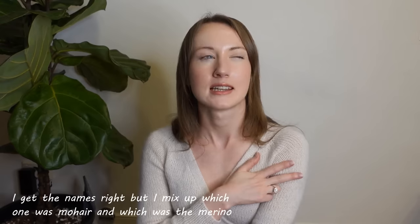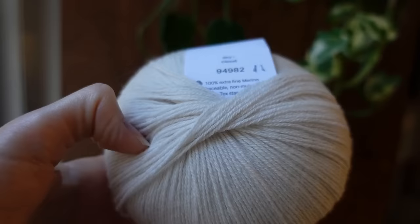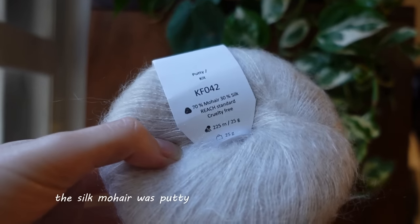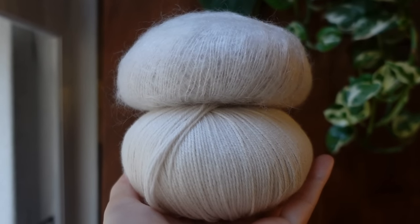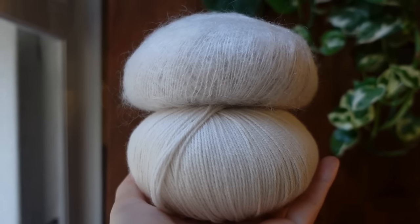Before I move on, the next item also happens to be made from Knitting for Olive Silk Mohair and Merino. As for the colorways, I got two different ones — the exact ones are slightly escaping me, but I'm pretty sure the Merino was putty and the Silk Mohair was cloud. They're not the same color, but the combination gave a really nice stone color, kind of taupe-y and grayish. I loved it — beautiful combination.